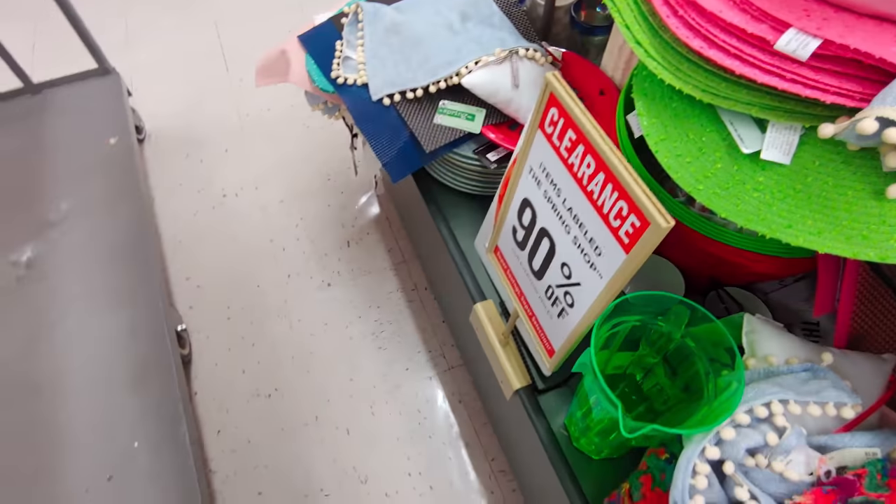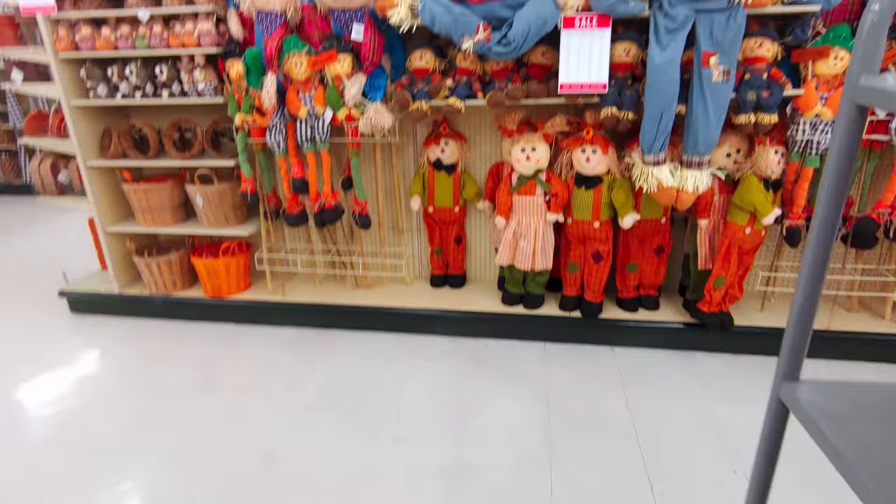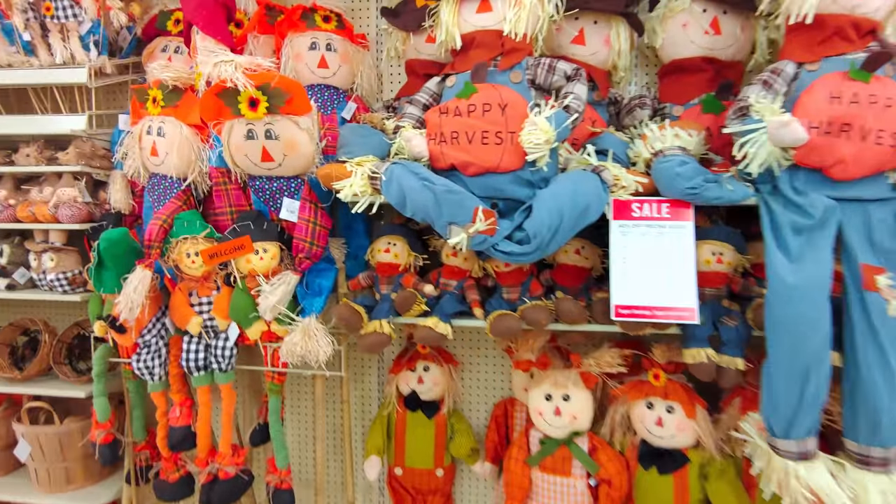Everything is kind of piled on top of each other. Over here they have the fall stuff — 40% off.